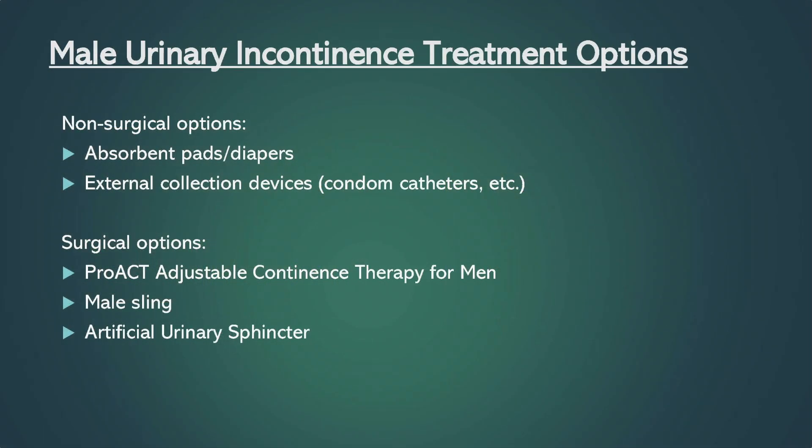Patients have a few options to treat their incontinence. Many patients use pads or other collection devices to manage their incontinence. If you are still incontinent 12 months after your prostate surgery, there are three surgical options for the treatment of your incontinence.